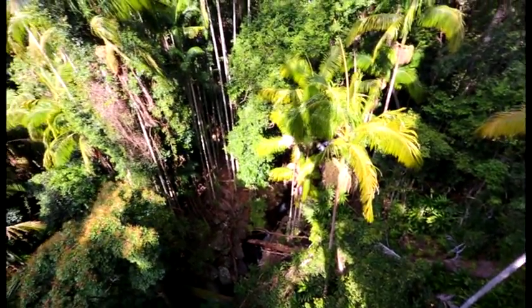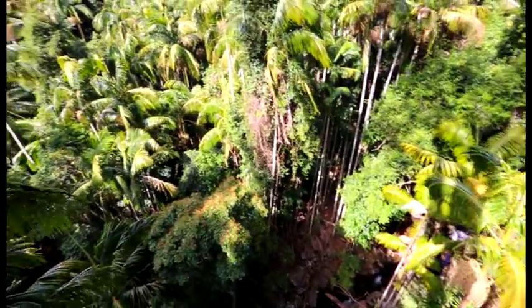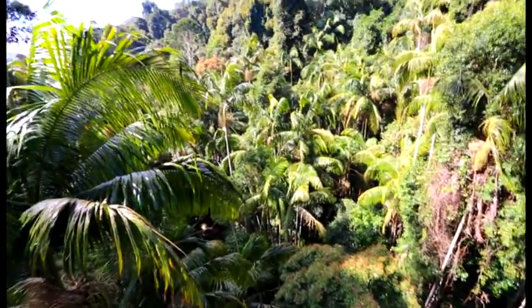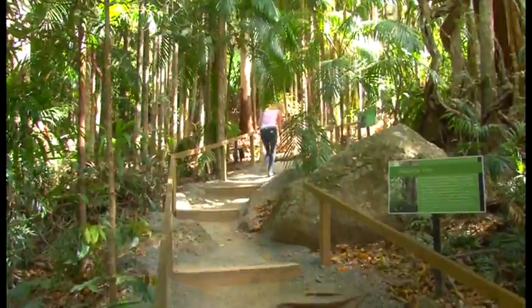Only nine minutes away, the skywalk is settled in 30 private acres of magnificent rainforest alongside a kilometre of tumbling creek and rock pools. It is a new eco-adventure exploring the beautiful rainforest canopies and habitat in a different and thrilling way.